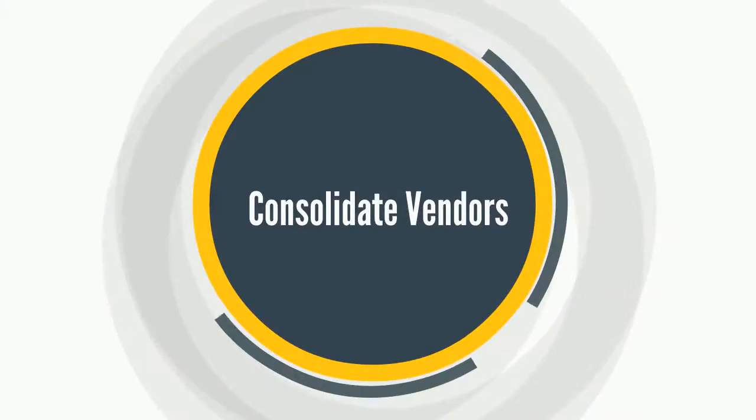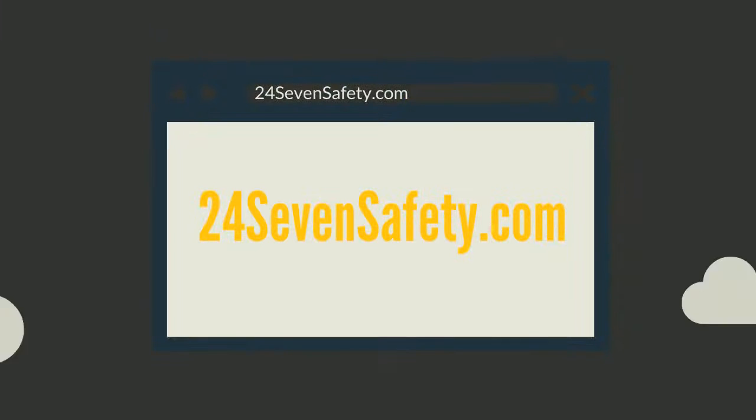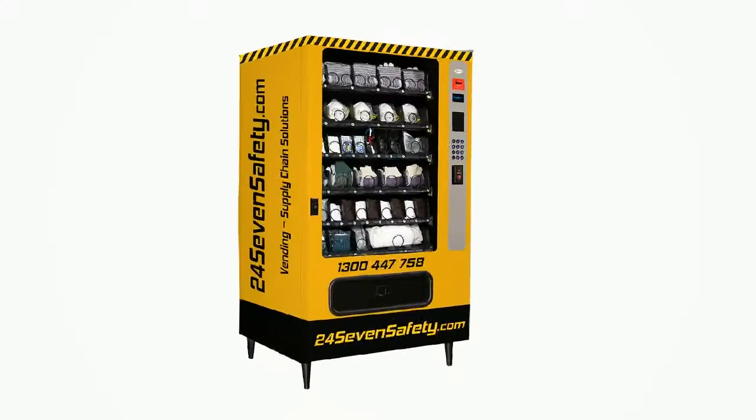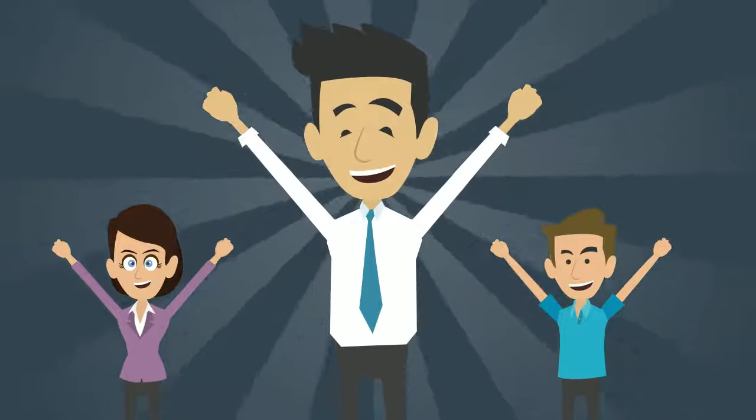Consolidate vendors. As an efficient single source for millions of available parts, 247safety.com can supply virtually any OEM, MRO and construction product need with a single consolidated invoice, making your job easier and your business more efficient.